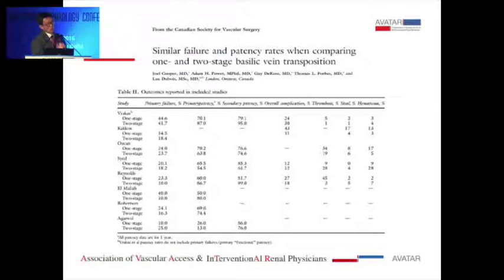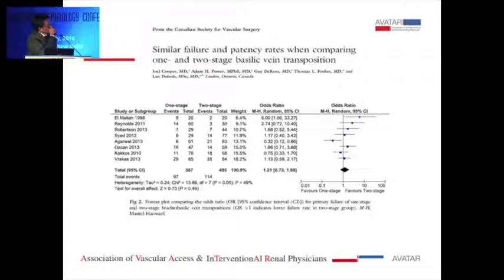Regarding single-stage versus two-stage basilic vein transposition, there are about eight studies looking at these techniques. A meta-analysis in JVS and another in a European study show that maturation rate, primary patency, and secondary patency are comparable between the two stages. If you ask surgeons: people who do one-stage continue to do one-stage, and people who do two-stage continue to do two-stage. A figure from the STEM study also shows maturation, primary patency, and secondary patency are very similar between both approaches. I primarily do one-stage when possible; I do two-stage for borderline vein, borderline artery, or high-BMI patients at risk for wound complications.